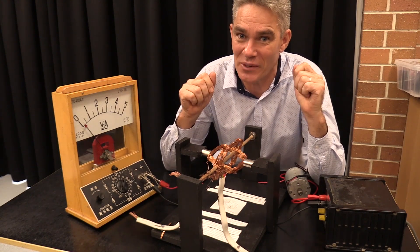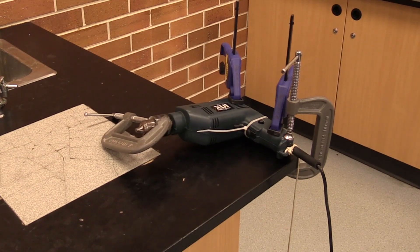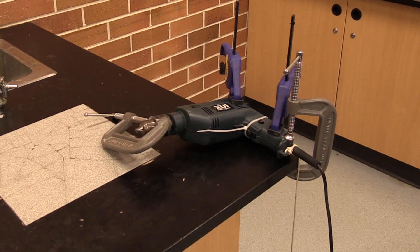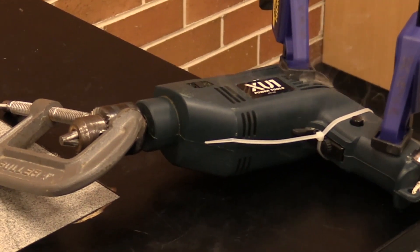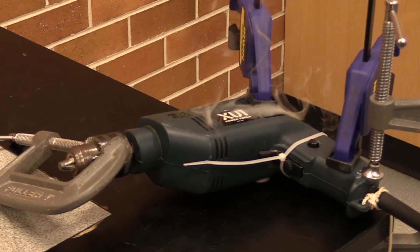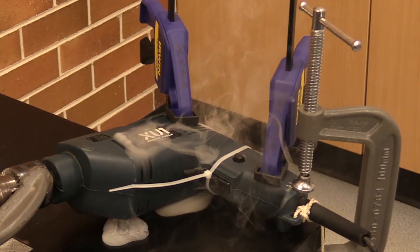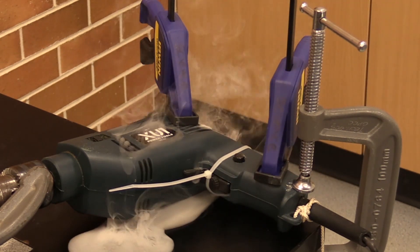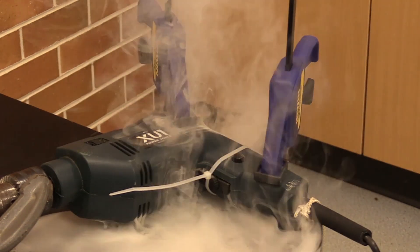Don't believe me? Check out what we did. We held this drill down, clamped it to the cable, put cable ties on the trigger so the trigger was clamped on, and then put a clamp on the end of the drill. We held the drill in place, then turned the power on from the front of the room. That motor couldn't spin, so it wasn't producing any back EMF. The current through the coils was very high for a long period of time, and as the current flows through the coils, it produces a lot of heat. And this is what happens.